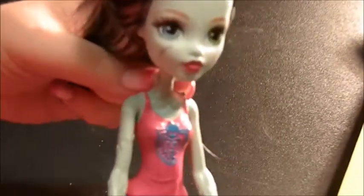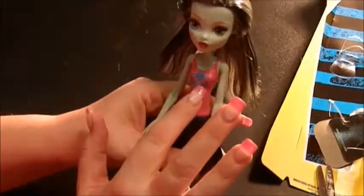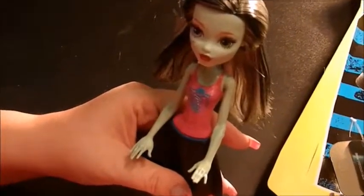On her neck — which I just noticed and it's really awesome — she has the two little bolts, like her dad Frankenstein would. As you can see on her body, she has some stitching in a few spots. She also has it painted on her body with a little pink shirt with what looks like the Monster High logo. Like I said, it comes down into a whole body suit.